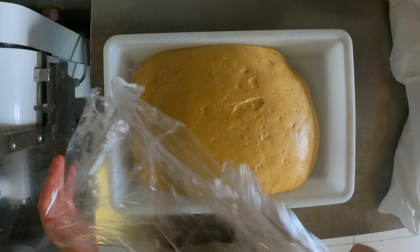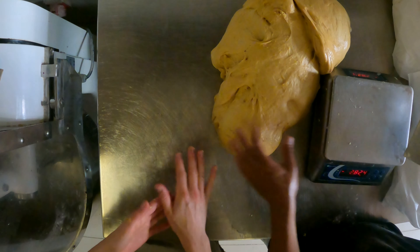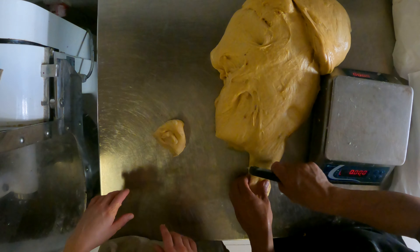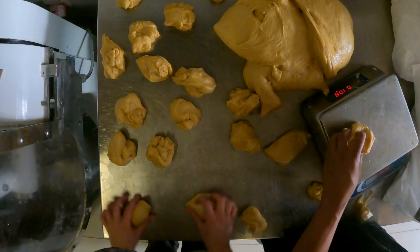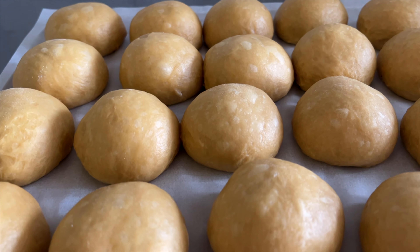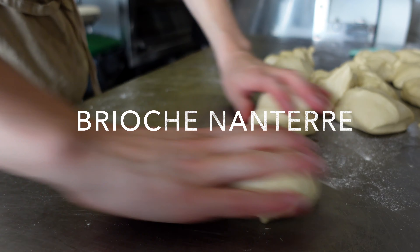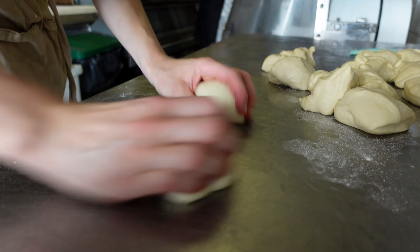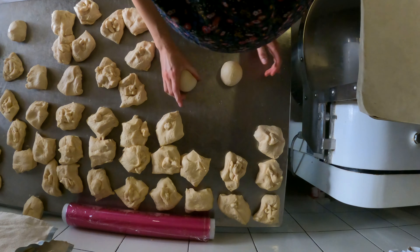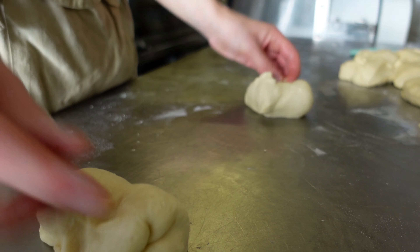We take the dough from yesterday and prepare for shaping. Together with my colleague we share the shaping task — since he is portioning, I'm shaping them. Yesterday my colleague mixed another type of brioche, so since we are rolling this type we're gonna do that one too. We use the same rolling method and store them for later use. This brioche is used for brioche loaves, and we don't do this type every day.